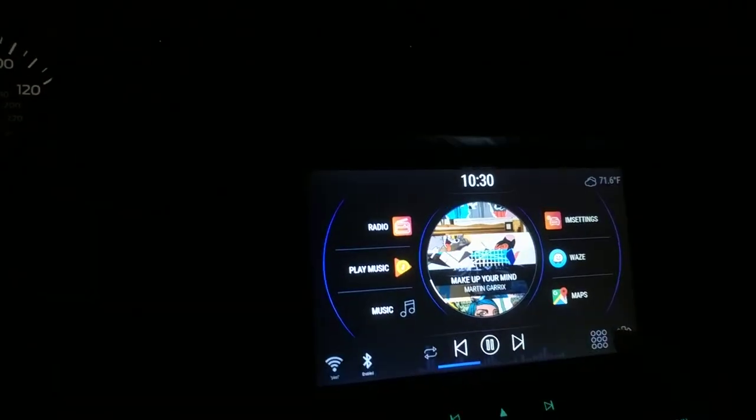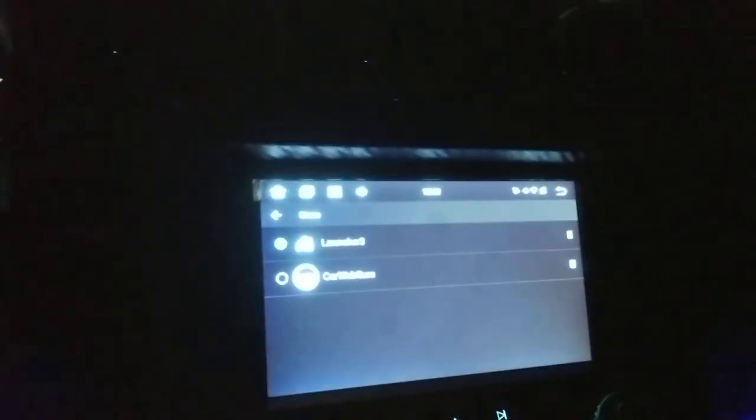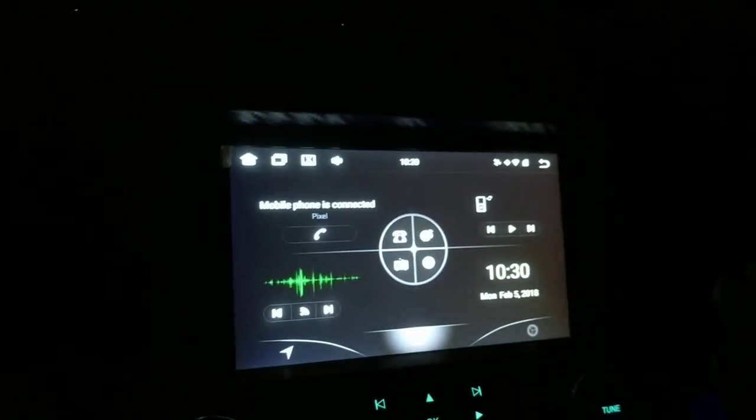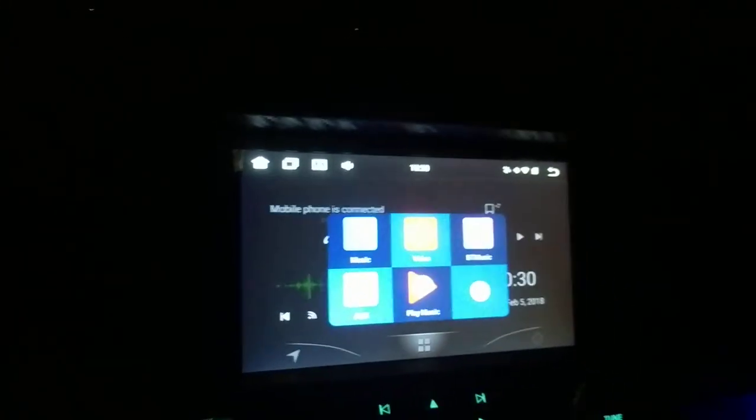If you want to see different apps, here you go. I'm going to go into Settings so you can see the stock launcher, and then I'm going to go home again. This is what the stock launcher looks like — nothing too special, nothing too different. And here are the regular music options.